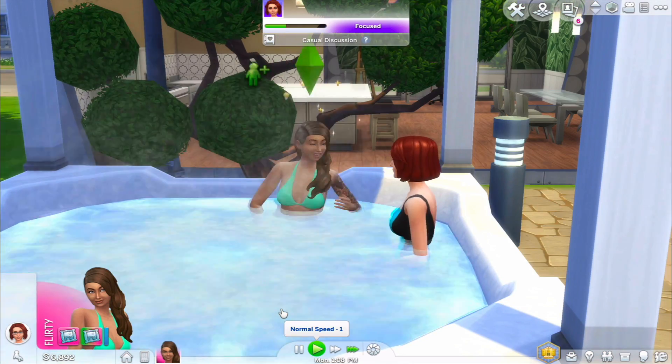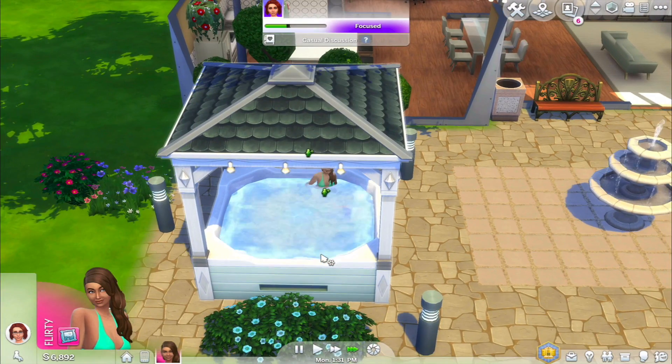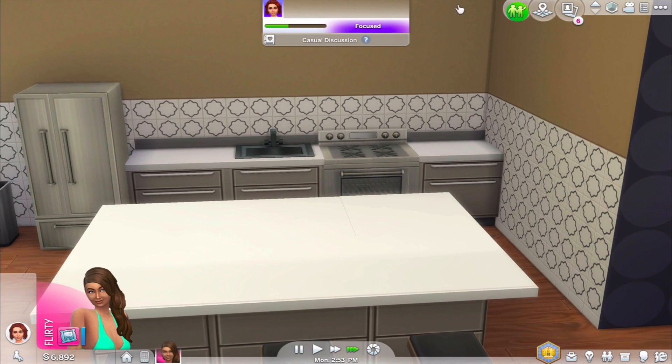Look at you Kate, living the fabulous life! I think we should redo her house a bit better — see what we can add to the kitchen.